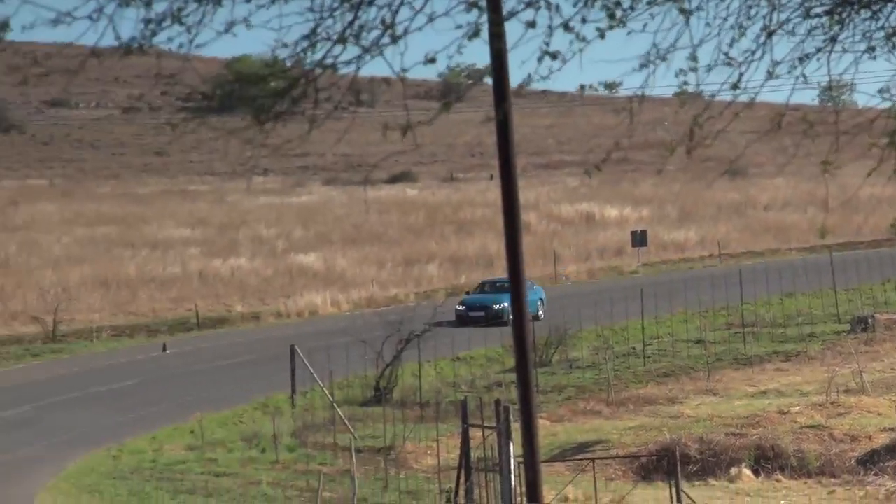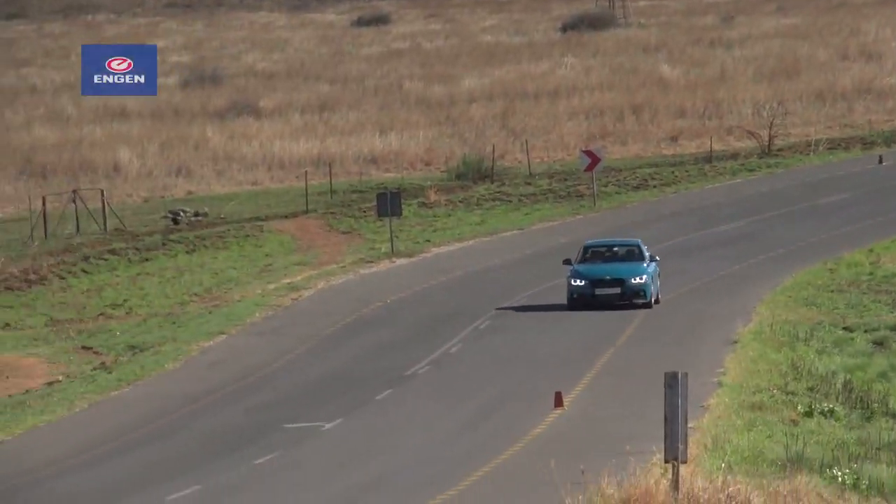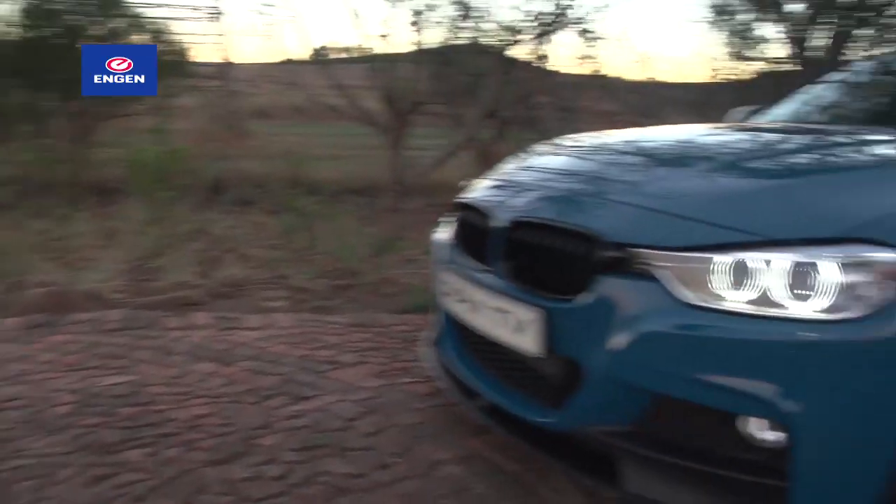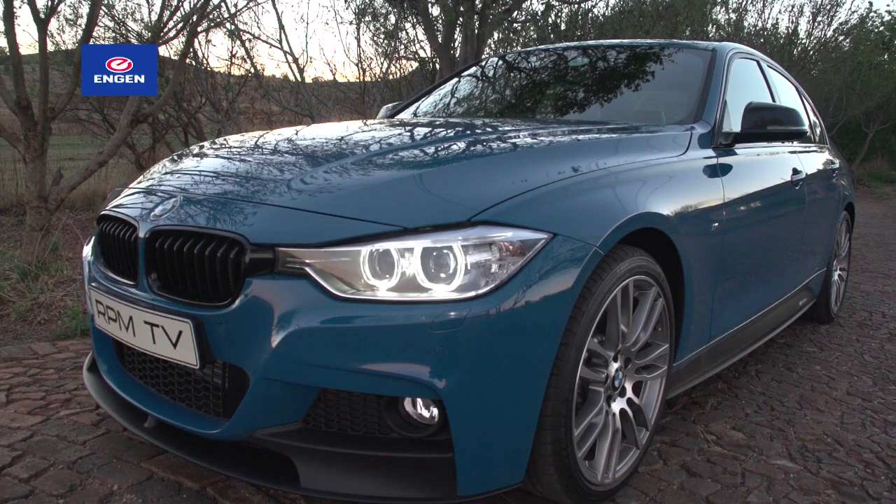The colour still polarises opinions as much as it ever has, and there are still only 500 Performance Edition BMWs on the road. But that output figure did change for the better while the car was in our care.